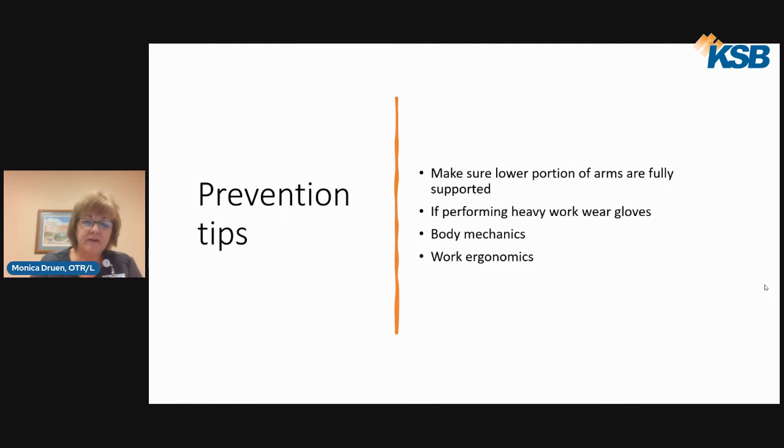The biggest thing for prevention of carpal tunnel is to make sure your full lower portion of your arms is fully supported. If you're sitting at a desk, you want from your elbows all the way down to the tips of your hands on the desk. You don't want them dragging along the keyboard or desk. For people who knit or crochet, make sure your elbows are supported — use heavier decorative couch pillows underneath your arms.